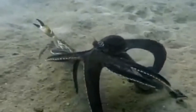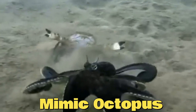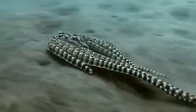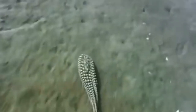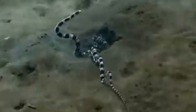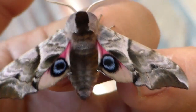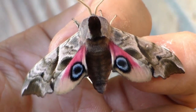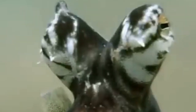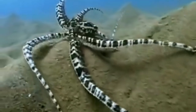Another clever use of camouflage as a defense mechanism is seen in the Mimic Octopus. This incredible creature can change both its color and body shape to imitate other animals, such as venomous sea snakes, lionfish, and even flatfish. By mimicking these dangerous creatures, the octopus deters potential predators from attacking. It's a remarkable example of how camouflage can be used not only for hiding but also for self-defense.